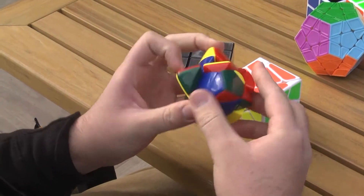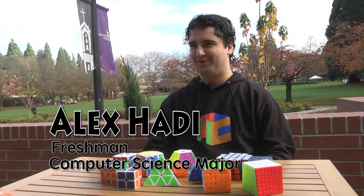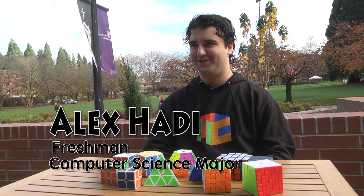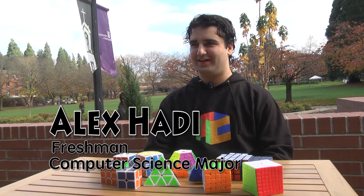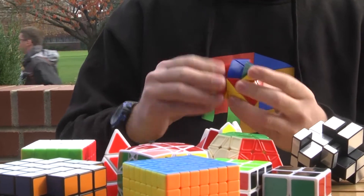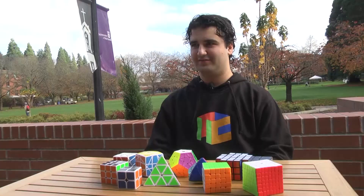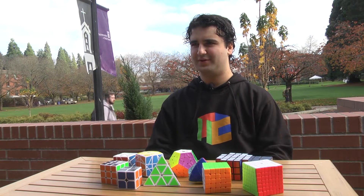It started when I was in seventh grade. I basically remember I had a really old Rubik's Cube, and I wanted to know how to solve it. At first I really struggled with it, but then as I learned how to do it, it became easier and easier. I think I learned how to solve it within a week or maybe two weeks.